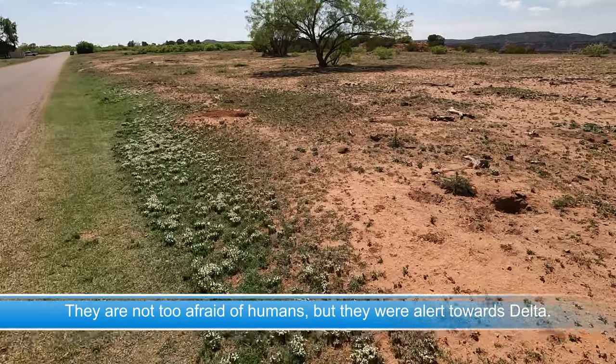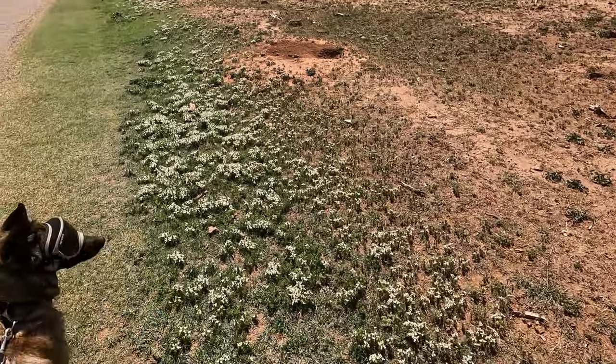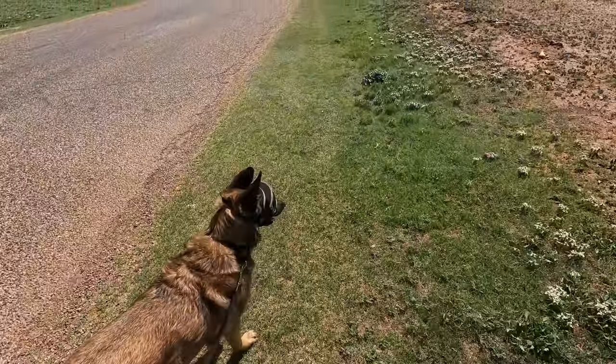That's a white one, and you can get very close — they're not really afraid. She has never seen those and she has never heard those, so that's a new experience.